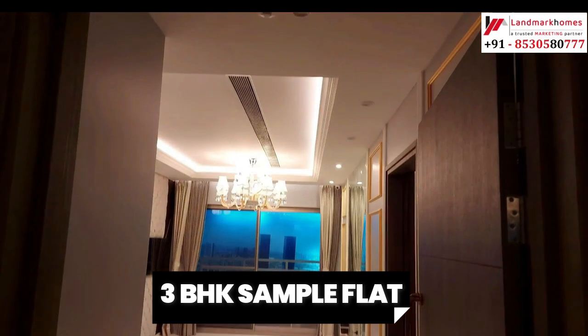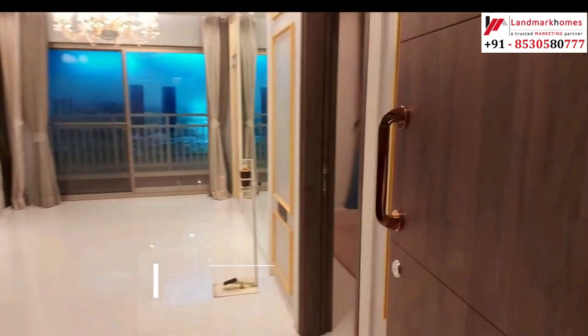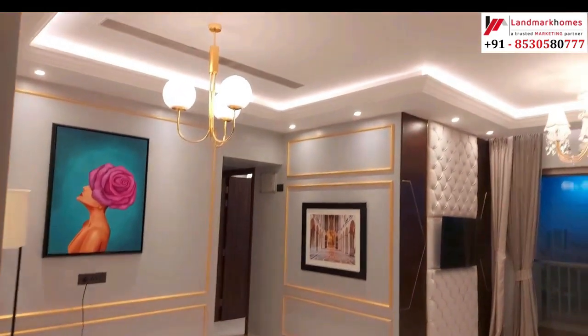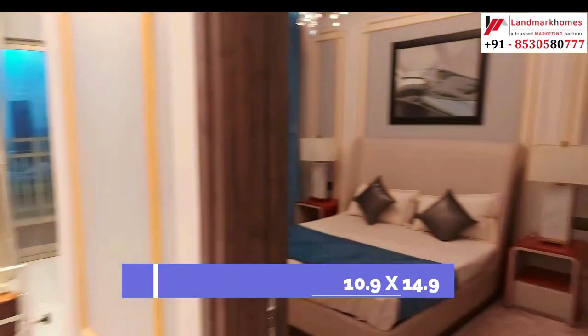Now you can see the 3BHK sample flat. This is the entrance lobby — size is 4.9x10. This is the living space plus dining — size is 10.9x14.9.